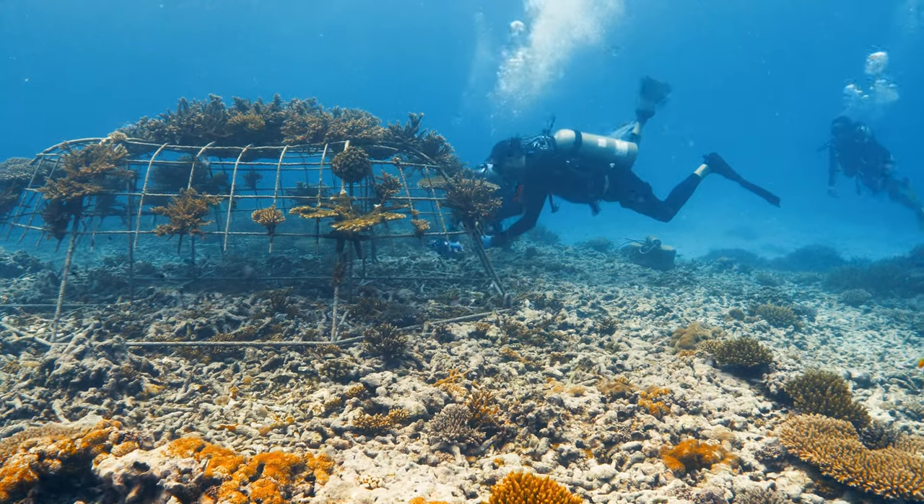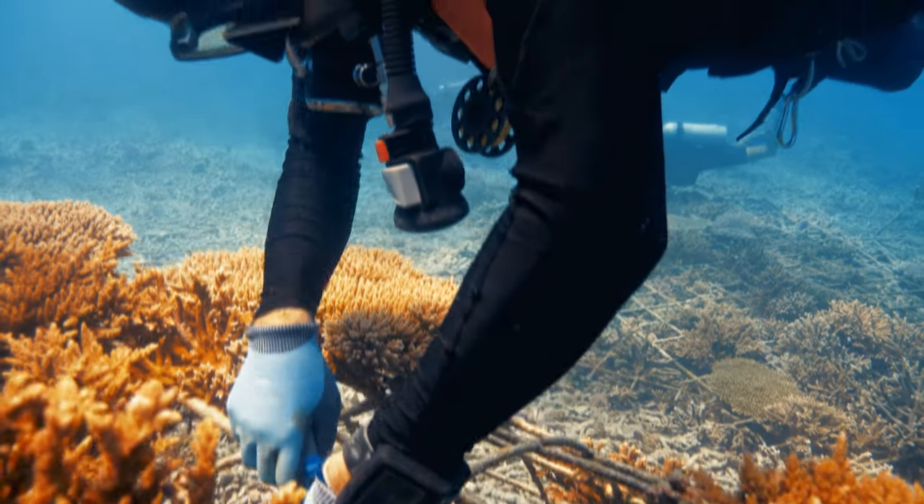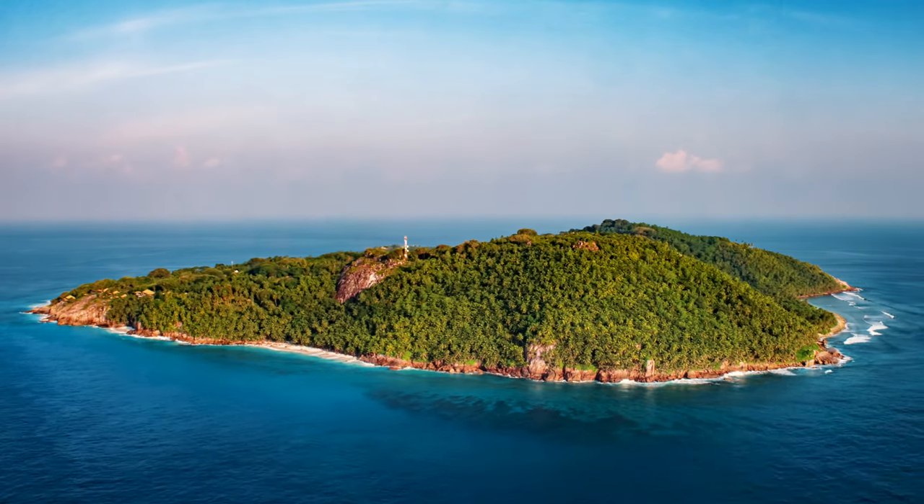Coralife started its first coral restoration project in the Seychelles three years ago, right here on the amazing island of Fregat.